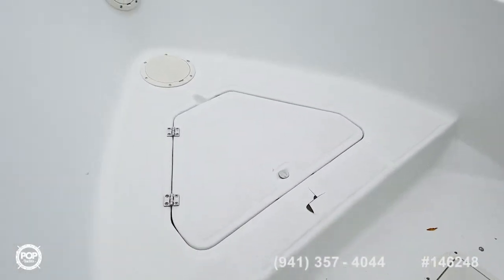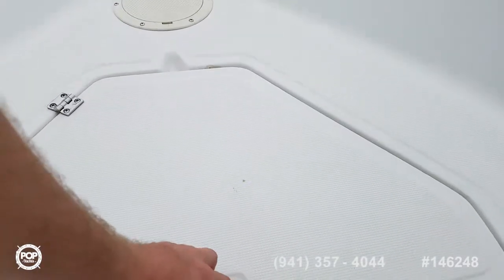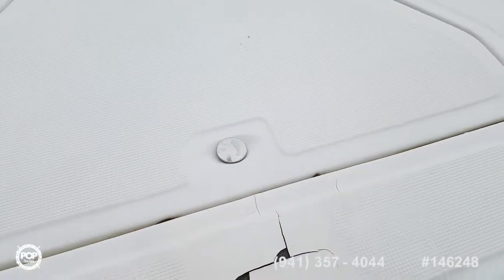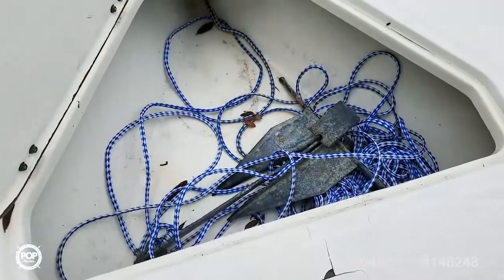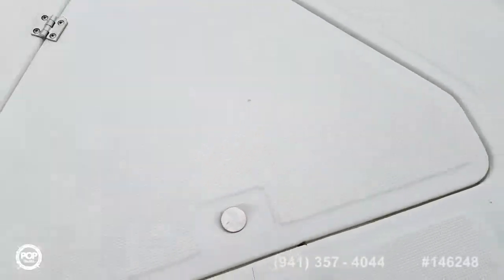Moving forward, step up to the front casting deck. All non-skid pattern molded into it, and you've got flush-mounted stainless steel cleats. There's a little bit of damage to the gel coat — I like to point everything out, don't like surprises. Good size locker there.